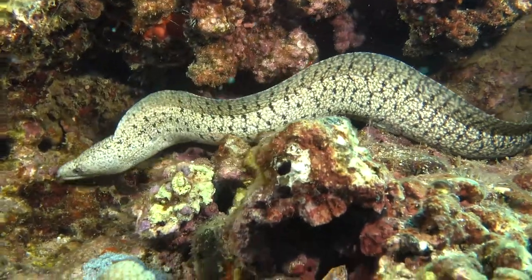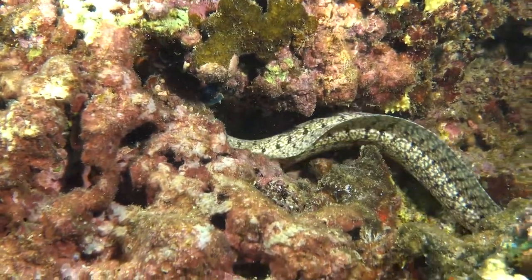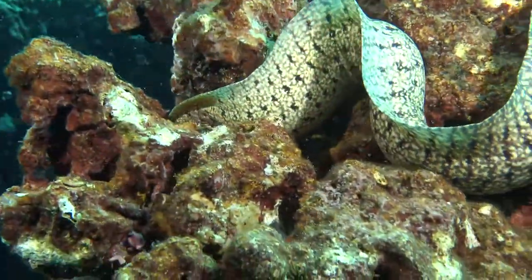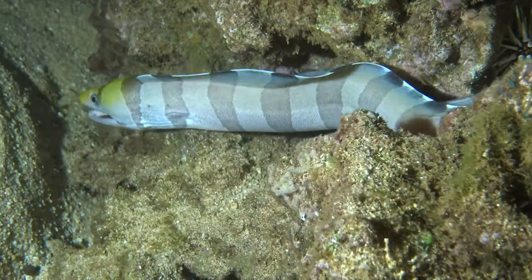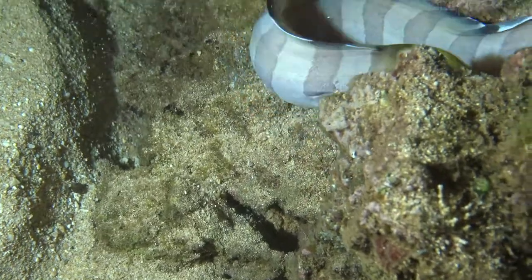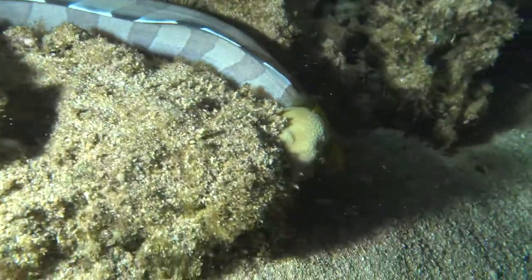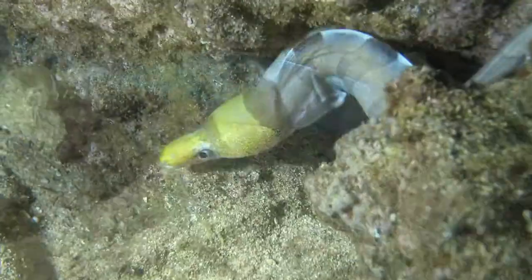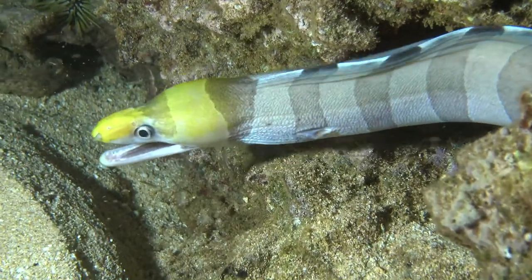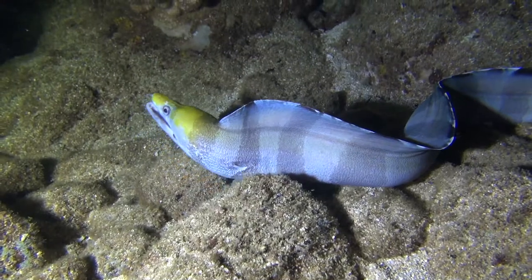This is one of the stout moray eels, puhi. This individual species can be about five different colors, from black to white to reddish to brownish. They wake up right as the sun's going down. This is the yellow-headed moray eel, puhi apo. This moray eel cruises around on the reef at nighttime looking for small fish to eat. In Hawaii we have a lot of moray eels because we don't have any big grouper fish that feed on them, so they don't have very many predators. We probably have more moray eels, especially at nighttime here in Hawaii, than anywhere in the world.